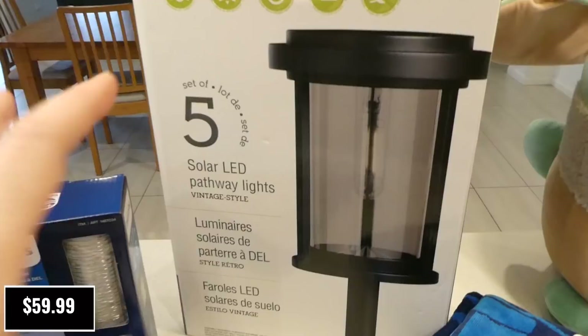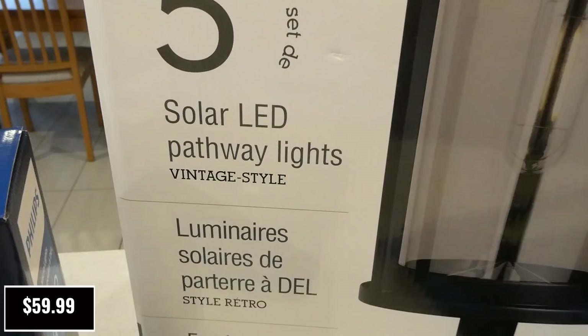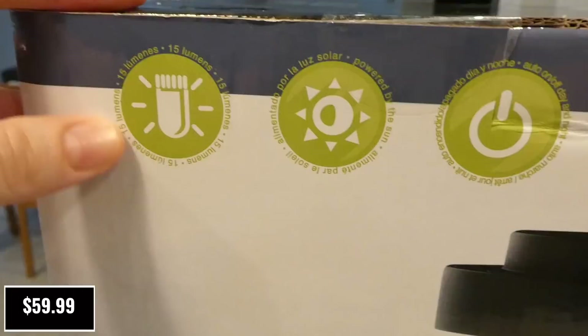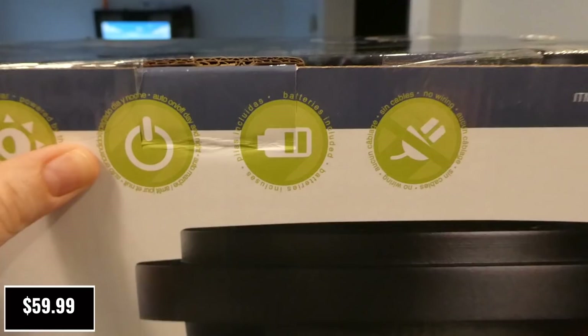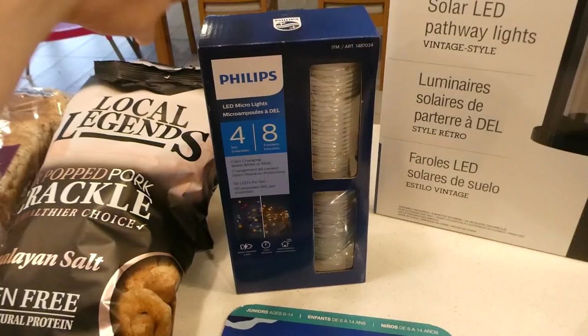I picked up a pack of five solar LED pathway vintage-style lights for the front of the house. They look like little lanterns on stakes that go in the ground — 15 lumens each, solar-powered, with auto on/off day and night, and batteries included with no wiring. This was almost half the price of the other ones I'd bought previously, and I only got four of those and had to buy two packs, so getting five in one pack was great.